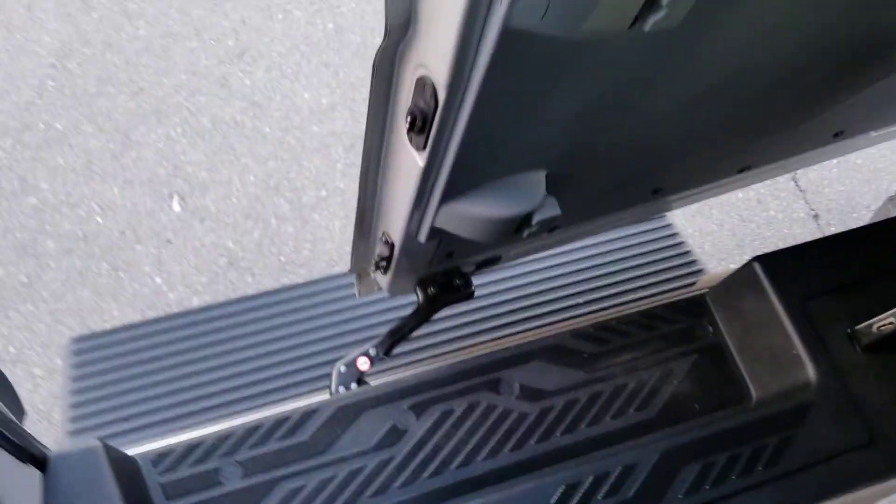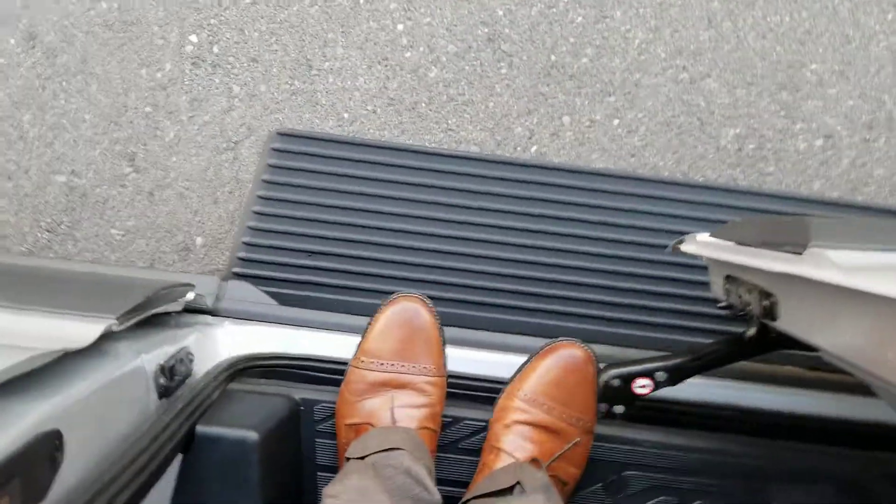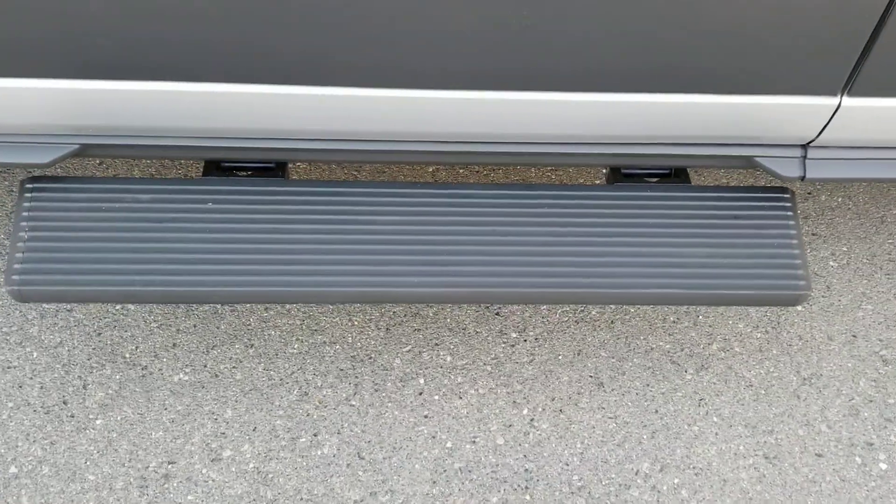As I was mentioning earlier about the running boards, this has the power running board. It just came out as I was opening the door. And of course, once I close the door, it will go back up once I secure it.